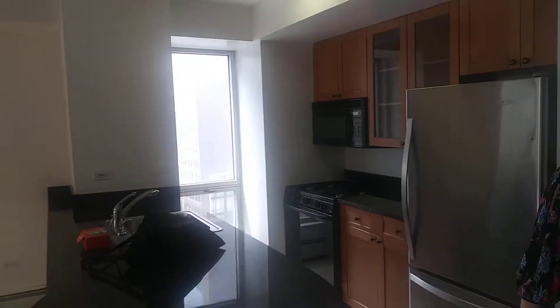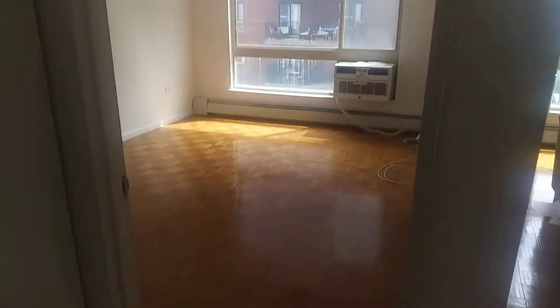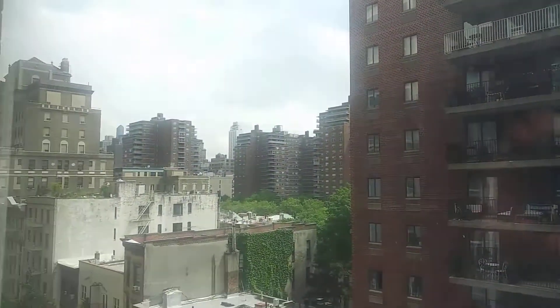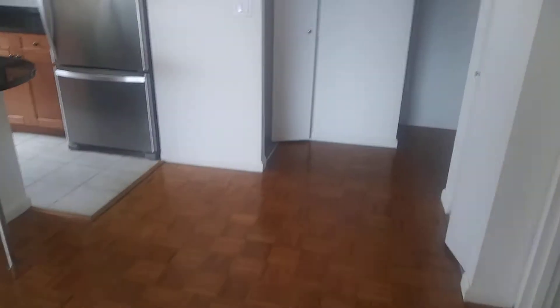This is a bedroom view — massive, clean, 14 by 16. Closet there, pantry closet, two closets here.